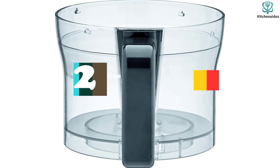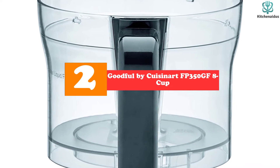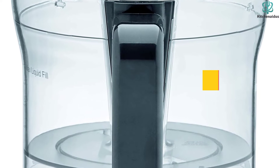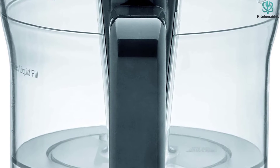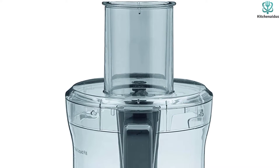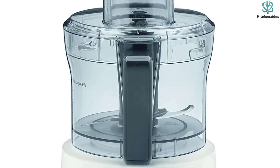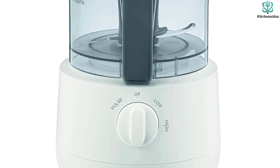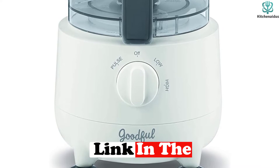At number two we have the Goodful by Cuisinart FP350GF 8-cup food processor. This is a powerful and versatile machine that can handle any kitchen task. The 8-cup model has a large 3.5-quart work bowl, perfect for making larger meals. The control panel features three buttons — pulse, high, and low — and an on/off switch. When pressed quickly, the pulse button spins the blades fast enough to chop ingredients into small pieces.